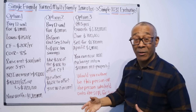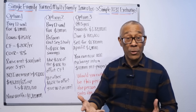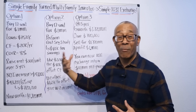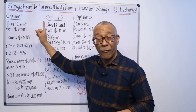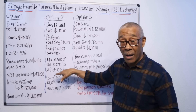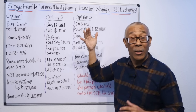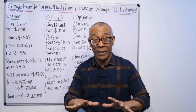I hope you enjoyed the video. Do me a favor — let me know out of these three options which one you would rather do. So in the comment box, go ahead and let me know which is your favorite: option one, buy and hold; option two, buy and hold and do a cost seg; or option three, sell it in five years and trade up. Put it in the comments — option one, option two, or option three.